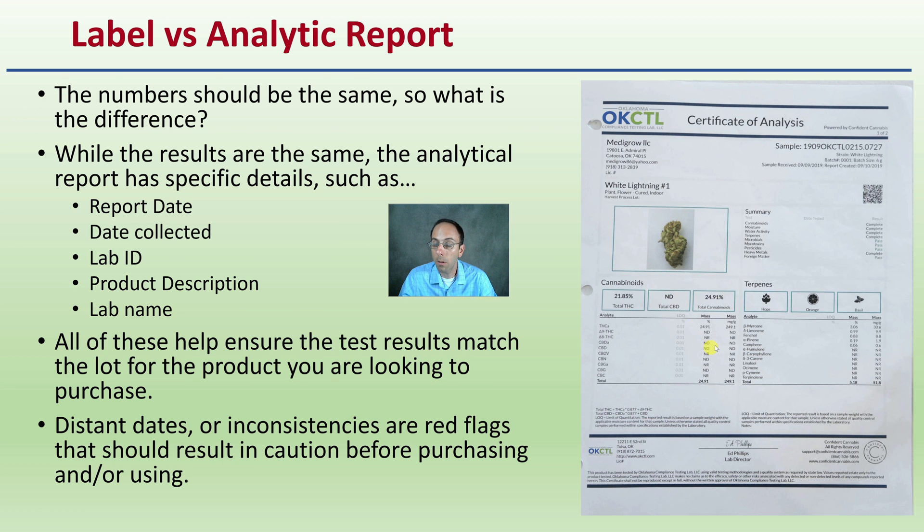The numbers should be the same between the label and the report — so why go through the trouble of requesting the analytical report? You want details such as the report date, the date it was collected, the lab ID, the product description, and the lab name. All of these help ensure the test results match the lot for the product you're looking to purchase. Distant dates or inconsistencies are red flags that should result in caution before purchasing. When in doubt, you can contact the lab to confirm the batch number, date received, test results, and the company they were testing for — giving you the information to ensure you're an informed and knowledgeable consumer.